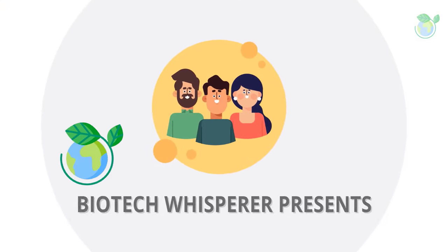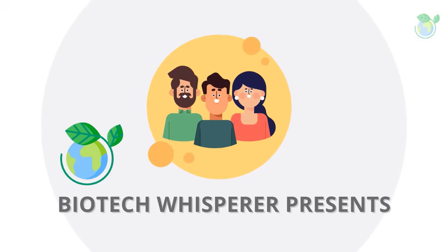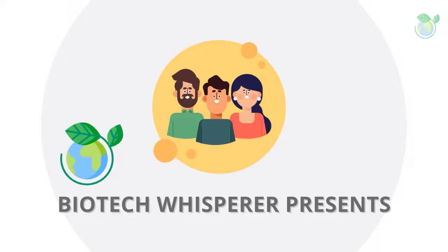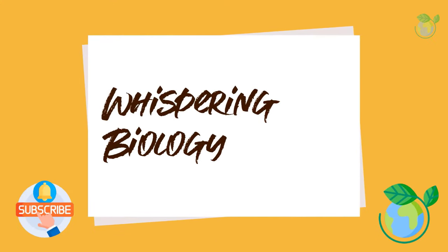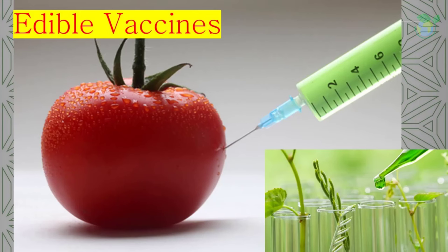Good morning, YouTube. Our micro-learning topic today is on plants as edible vaccines. If you are new here, a warm welcome. We are a group of retired professors behind Team Biotech Whisperer, making bite-sized videos in life sciences. Let's dive into the topic for today.